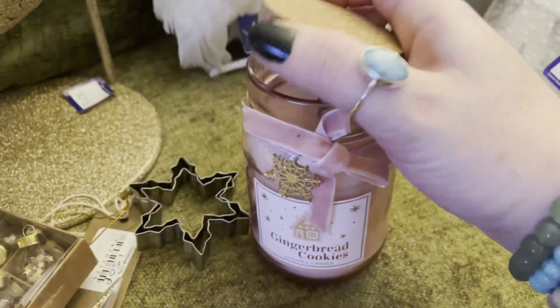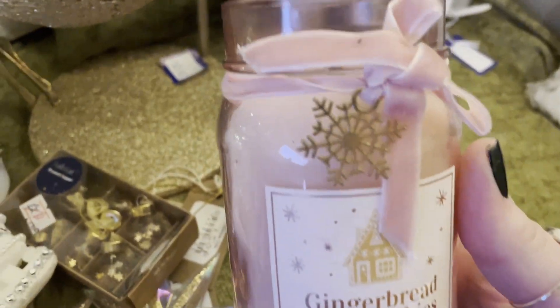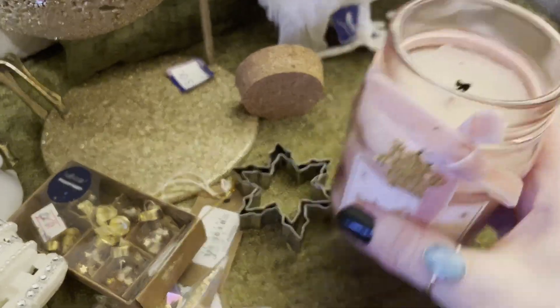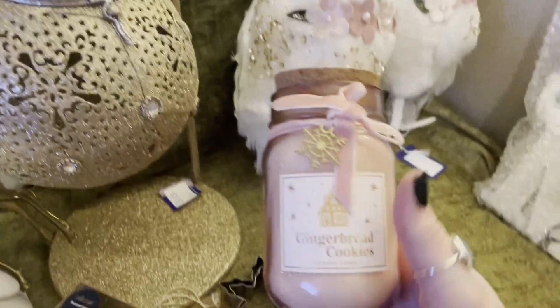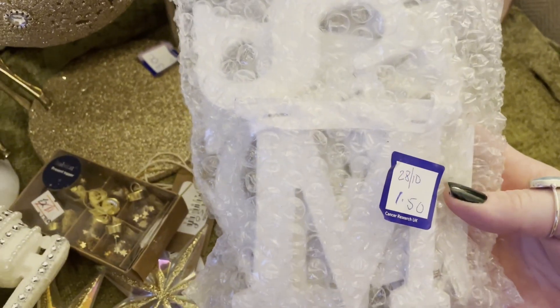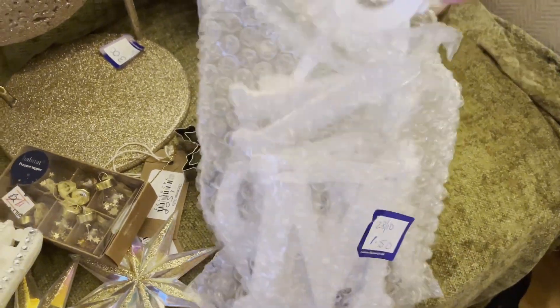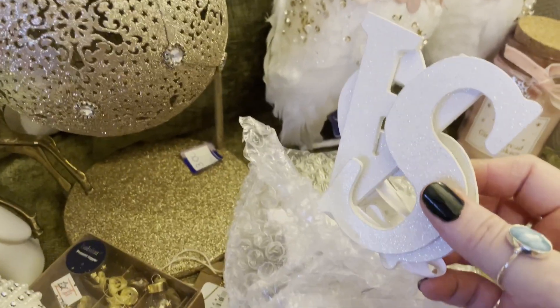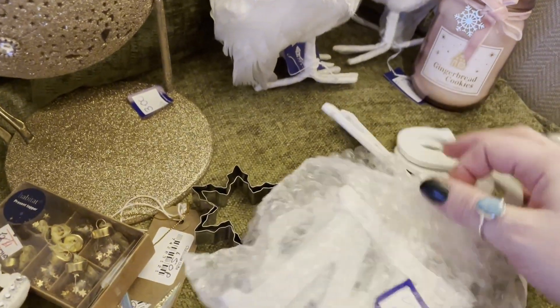My husband surprised me with this one when he was sourcing himself. It's a gingerbread and cookie scented candle with a lovely little brass snowflake and it smells amazing — it really does smell like gingerbread cookies. I think somebody's probably lit it once. I think he paid £0.99 — what a bargain. Next up I got this Merry Christmas garland, a wooden one. I really liked that it was white glitter; normally they're red or gold or green or silver, and I haven't seen many that are white.